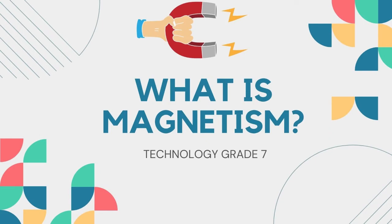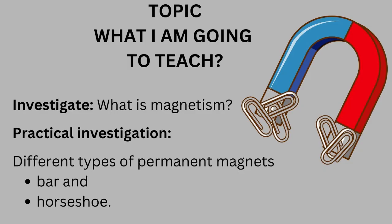What is magnetism? Investigate what is magnetism — a practical investigation into different types of permanent magnets: bar and horseshoe.